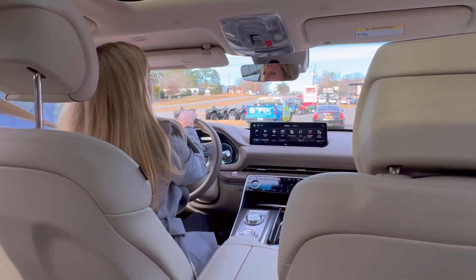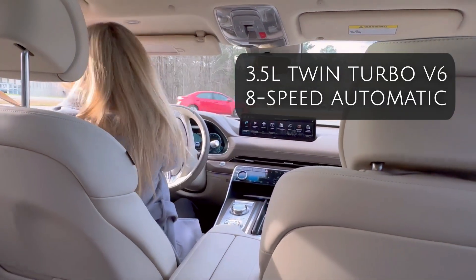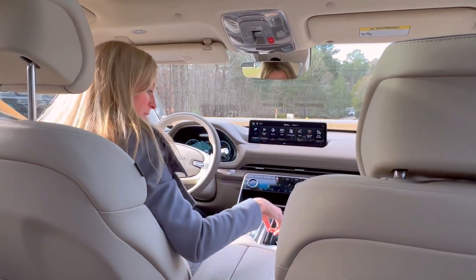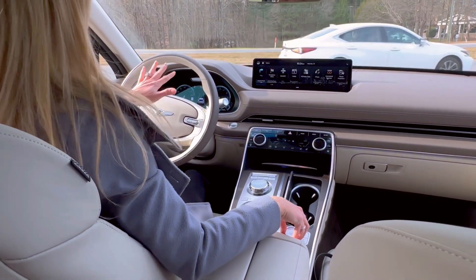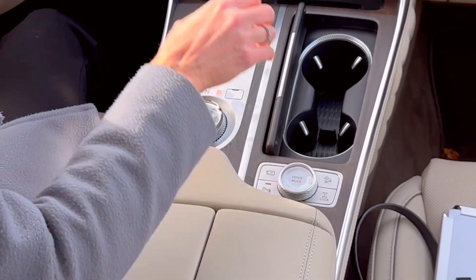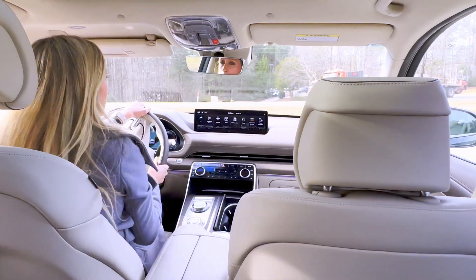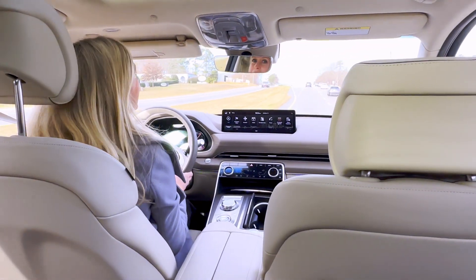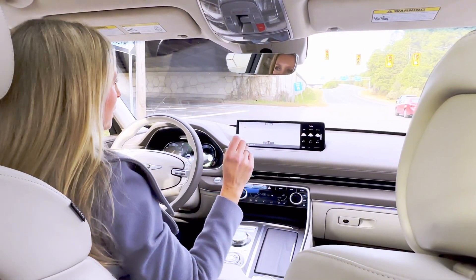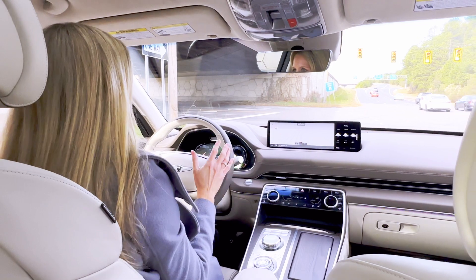Under the hood, we have a 3.5-liter twin-turbo V6 with an eight-speed automatic. We're going to kick it into sport mode to get onto this highway. Your drive mode selector is right here, and you have several different drive modes. You can tell on your driver information system — it changes the whole look and color to match the drive mode. Sport is red. I have loved driving this car because it has such a peppy engine, and it's really easy to figure out all the things.